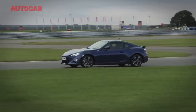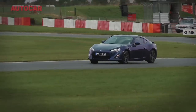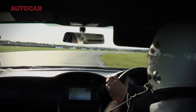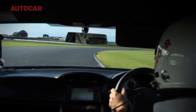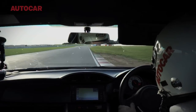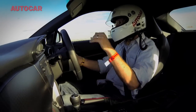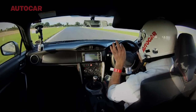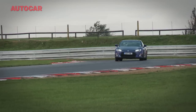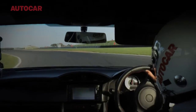What is the GT86 like around Snetterton? Well, this is quite a quick circuit but the car does not feel overwhelmed on it. There are a couple of corners where you notice the relative paucity of power, but by and large because it's fairly skinny-tyred — not massively sticky tyres either — it's actually adjustable all the time. There's loads of communication through the steering and you get a very slight trace of understeer on the way in, followed by just absolutely as much oversteer as you want.